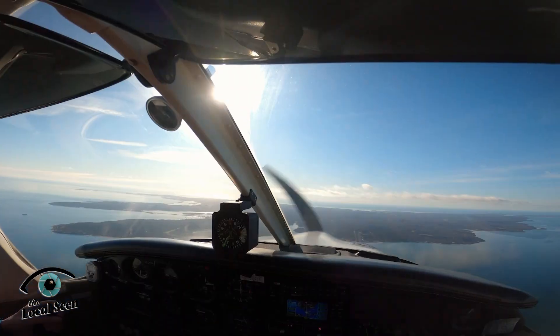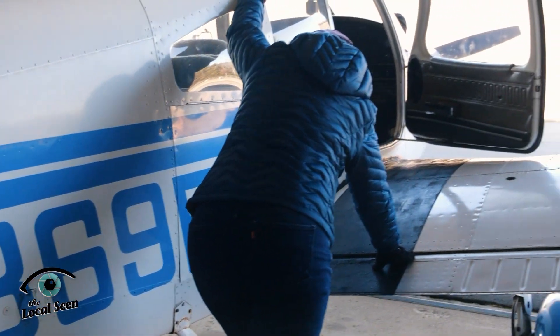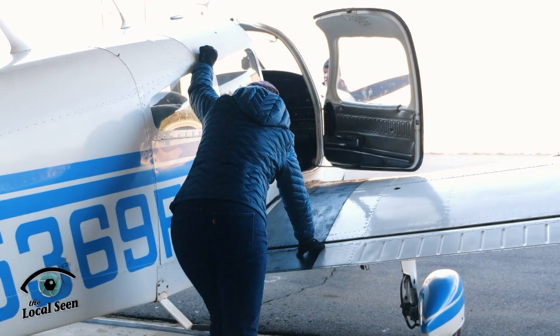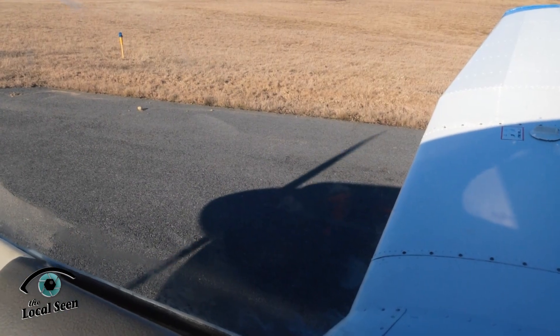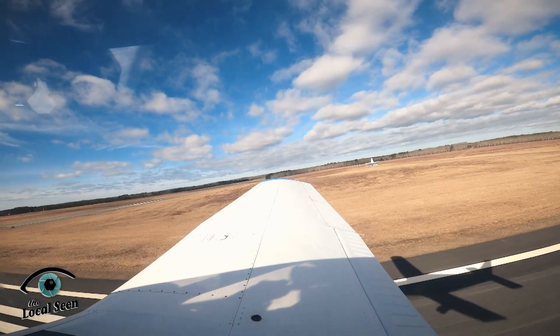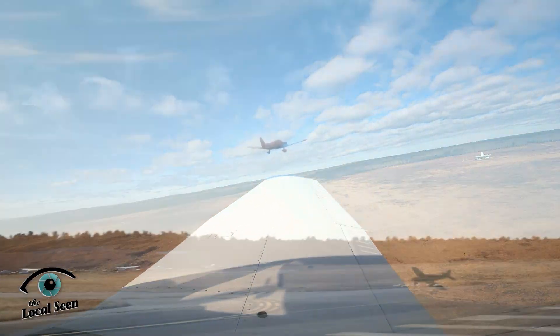Knowing that — if you had told me five years ago that I was going to want to get back in an aircraft and fly, I'd have said you're absolutely out of your mind. But this program has given me back the love I had for this industry. It has made me feel like I found my purpose again — getting back into this industry, working on aircraft, and hopefully flying again someday. Having those feelings back is just awesome.